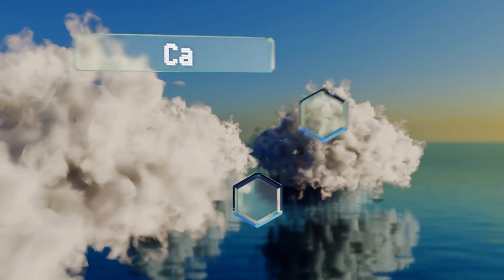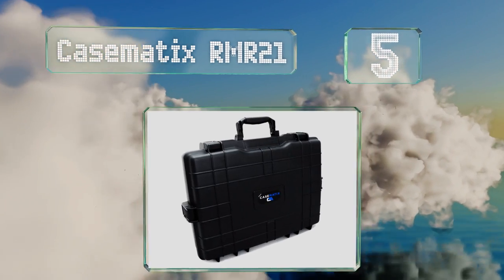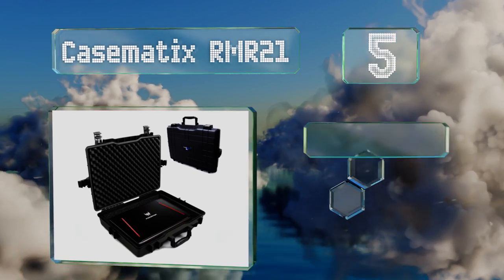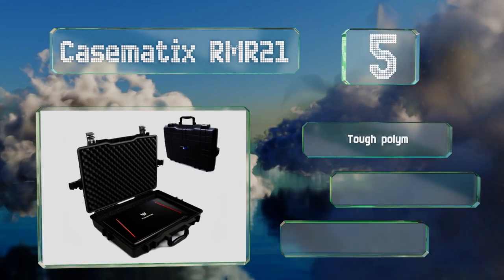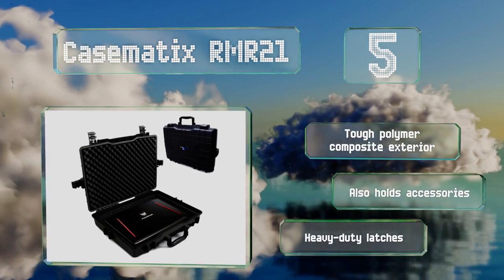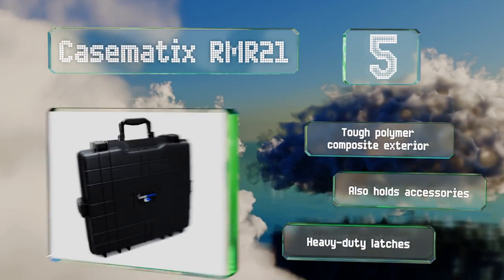Halfway up our list at number five, the Casematics RMR 21 is waterproof and airtight, so nothing can get in to damage your computer. The interior has an egg crate foam top and four layers of removable foam on the bottom. It's equipped with a tough polymer composite exterior and heavy-duty latches, and it can also hold accessories.